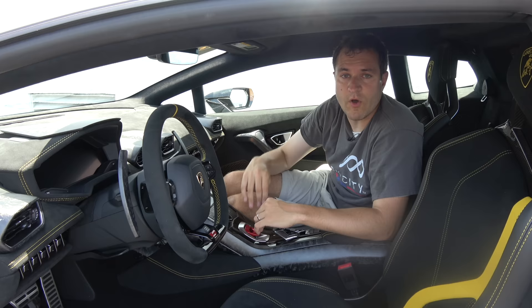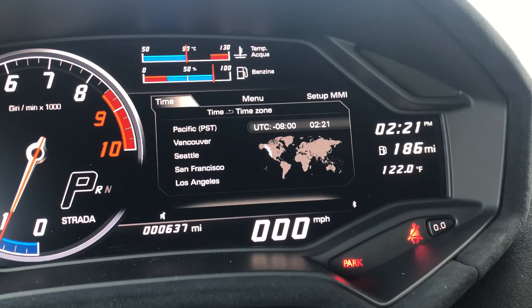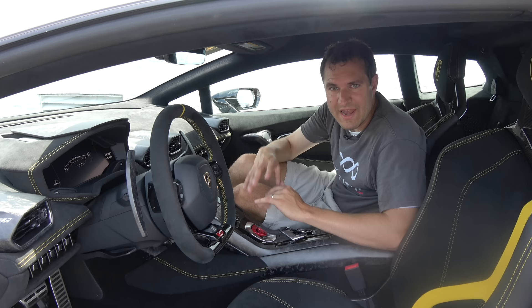Next, the time zones setting is kind of an interesting geography lesson — it displays four cities in each time zone. The odd one is Eastern Time: the cities chosen are Toronto, DC, Havana, and Lima. Miami's not on there, New York's not on there — those are probably two of Lamborghini's biggest markets — but Lima is on there, so all is well.